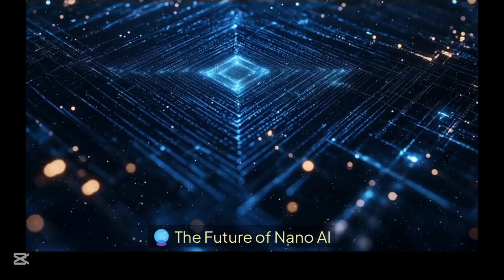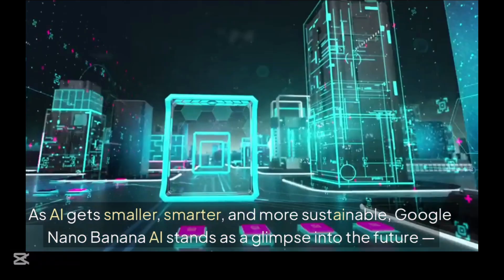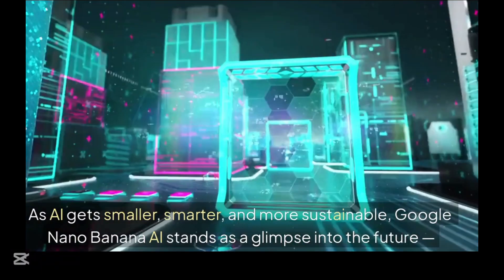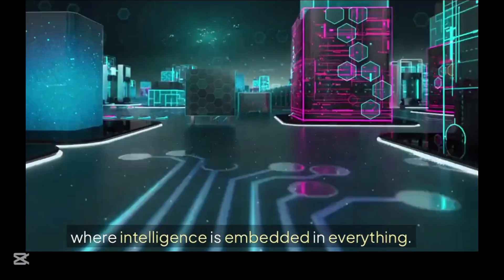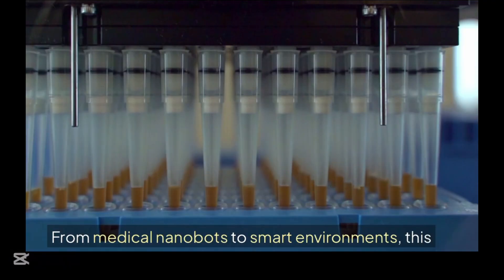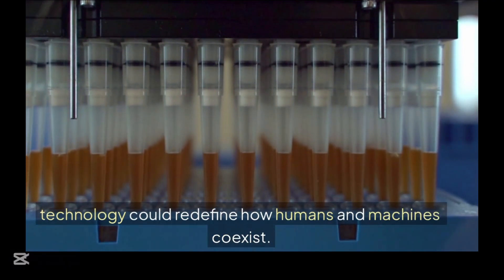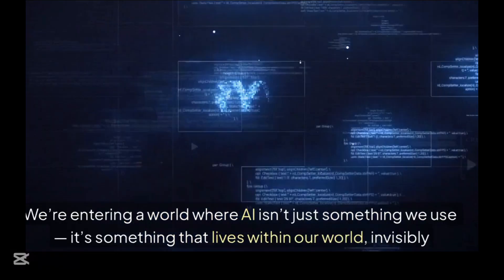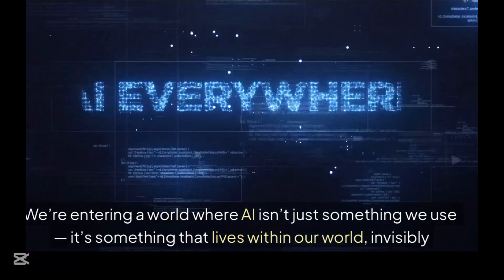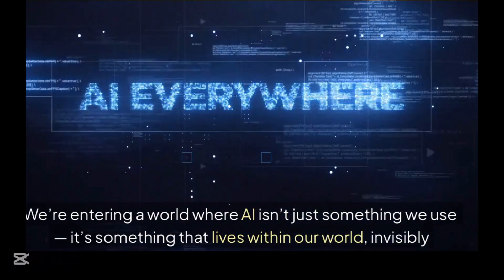The future of Nano AI: as AI gets smaller, smarter, and more sustainable, Google Nano Banana AI stands as a glimpse into the future where intelligence is embedded in everything. From medical nanobots to smart environments, this technology defines how humans and machines coexist. We are entering a world where AI isn't just something we use — it's something that lives within our world, invisibly guiding and improving it.